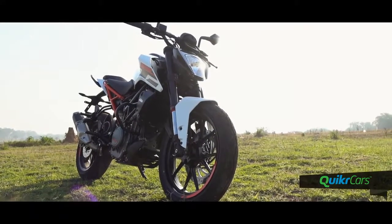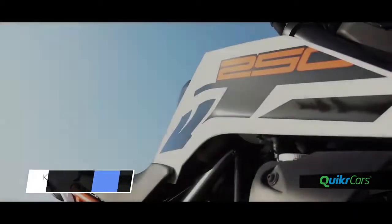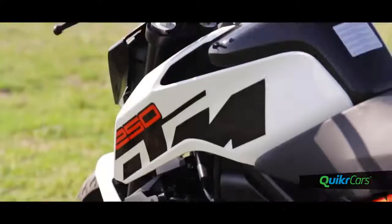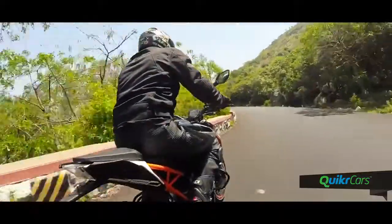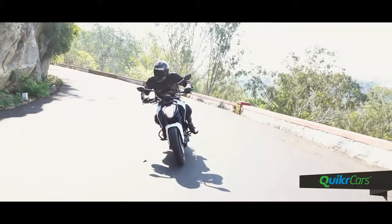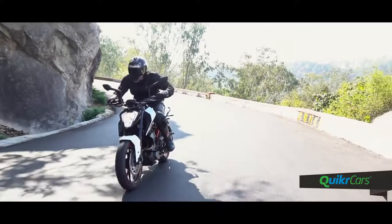Dimensions-wise, the Duke 250 is pretty much the same as the older 200. The new chassis and the larger tank have resulted in a kerb weight of 161 kg. But the good thing is that this has not affected the handling of the machine. The typical nimble and easy-to-ride character remains and you can change directions at will. You have a light overall feeling which gives you confidence, allowing you to easily throw it into a corner and pick it up effortlessly as well.